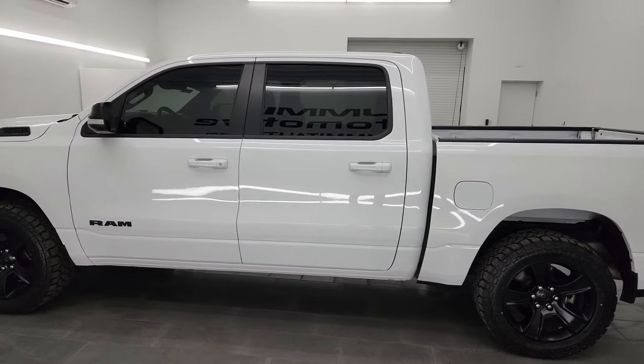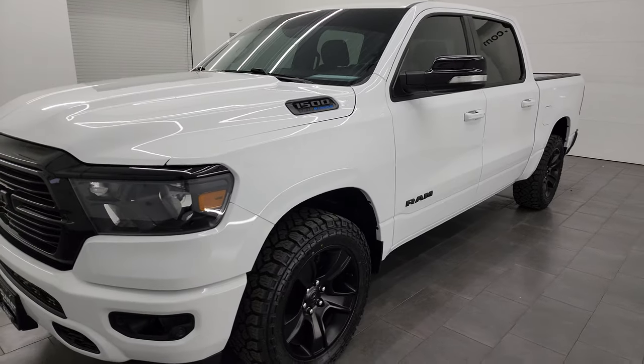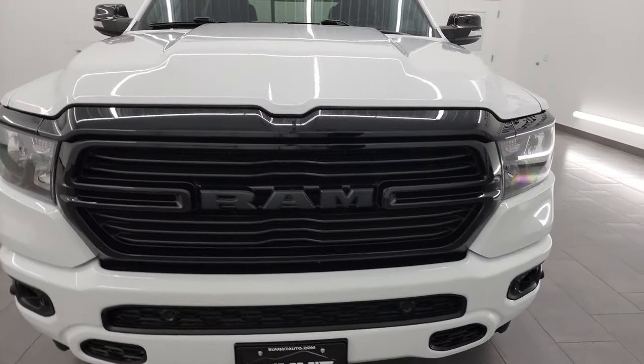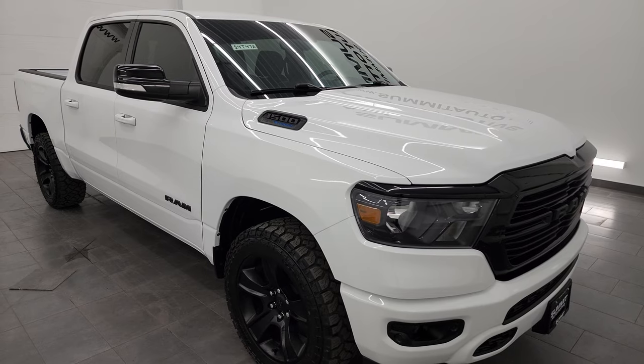This 2021 Ram 1500 has the 5.7 liter V8 Hemi engine with the e-torque assist, paired up with the 8-speed automatic transmission. This truck has been fully safety inspected by our service shop. It has a fresh oil and filter change, all the fluids have been checked and topped off, and it is 100% ready to go.